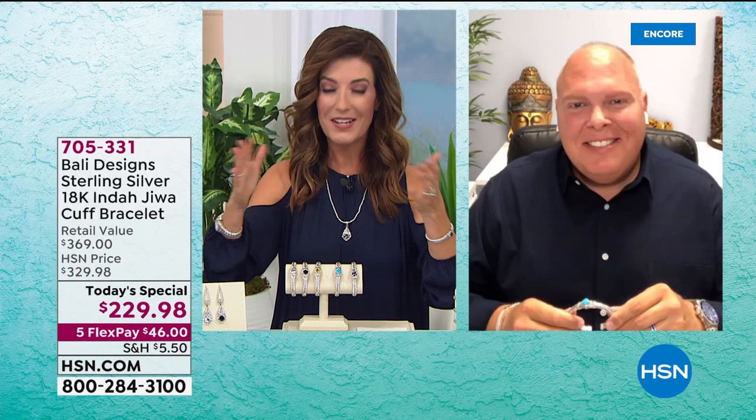Robert, welcome back to HSN. Congratulations — I think on an absolute masterpiece.